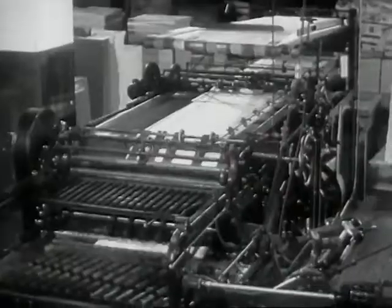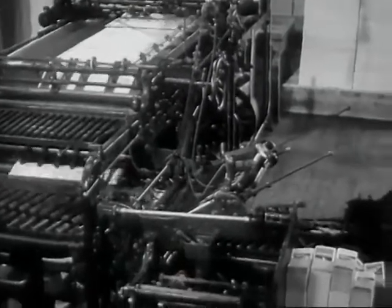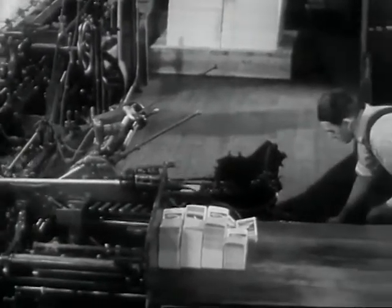This press swiftly overprints the detour symbols onto the latest standard road maps. These, in turn, are automatically cut and folded to the proper size, ready to give folks a good steer.